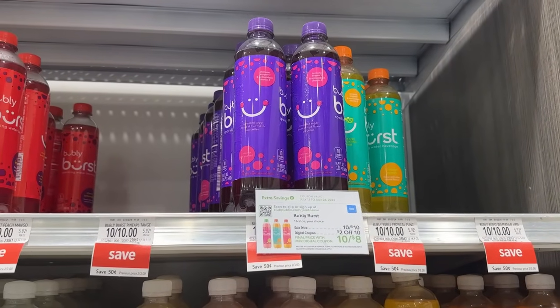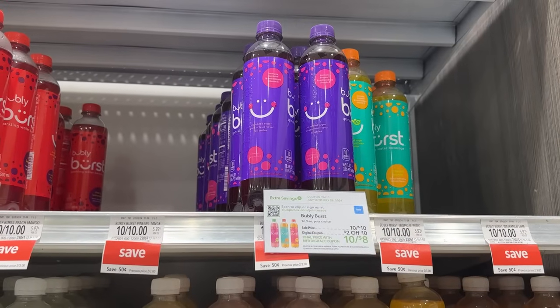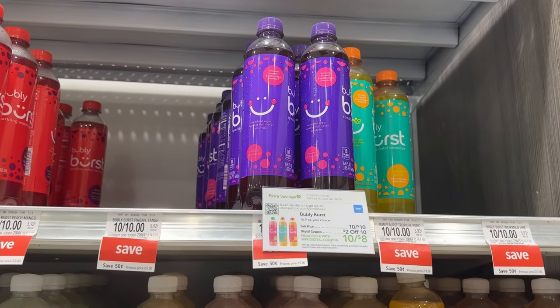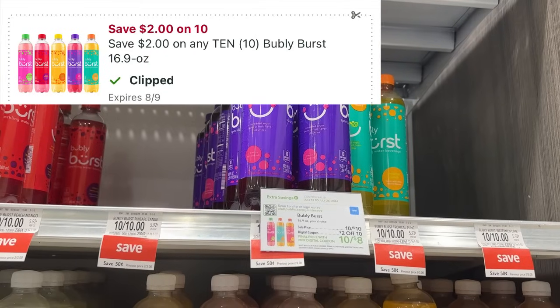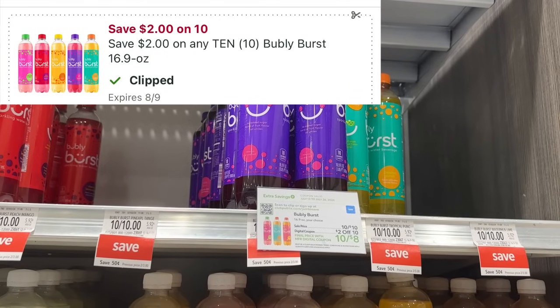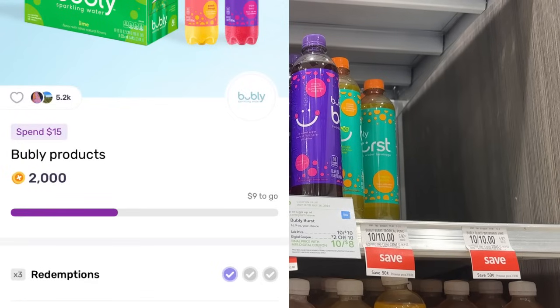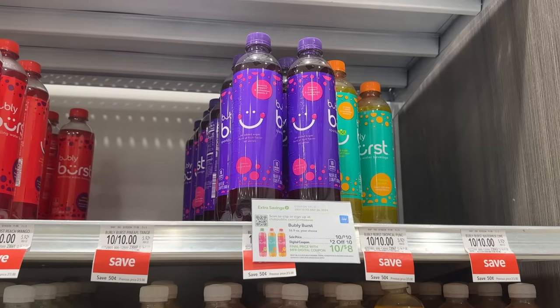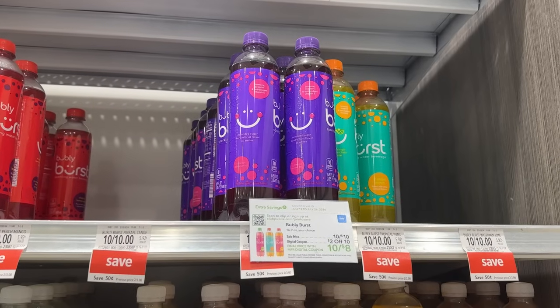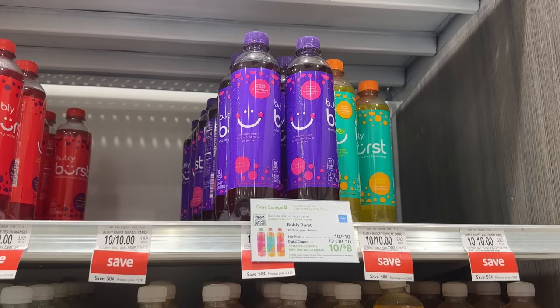The Bubbly Bursts are still $1.00, so I'm going to pick up 10 of them using a $10 off 10 digital coupon. Over on Fetch Rewards I was just $9 away from receiving another $2 back. So after that coupon and that rebate I'll pay $6 for all 10, or $0.60 each.